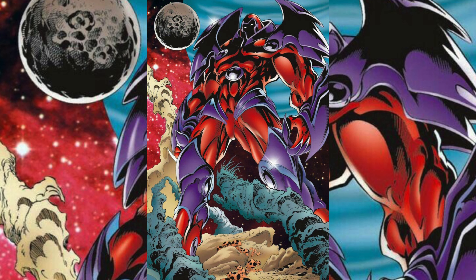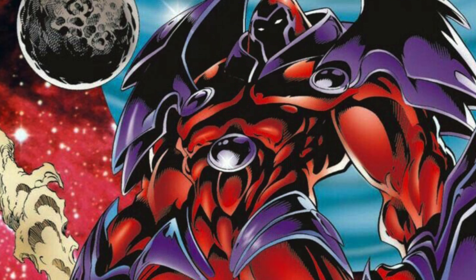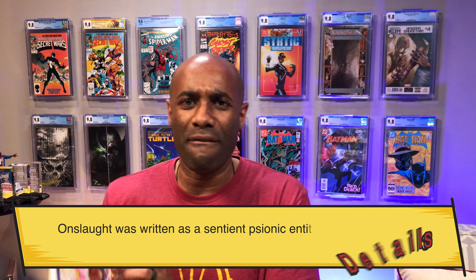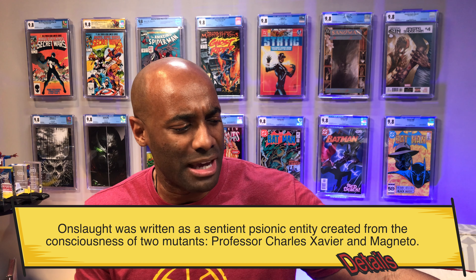The first ones I'm going to show you are all the same — three copies of X-Men issue number 53, and this is the first full appearance of Onslaught. I found these three copies over the period of about a month. I actually went looking for these books at one point and could not find them, then found all three copies while looking for something else in the collection.